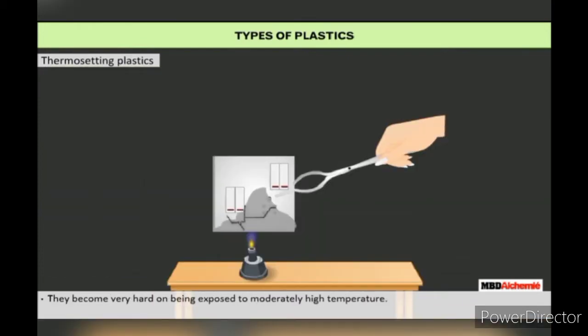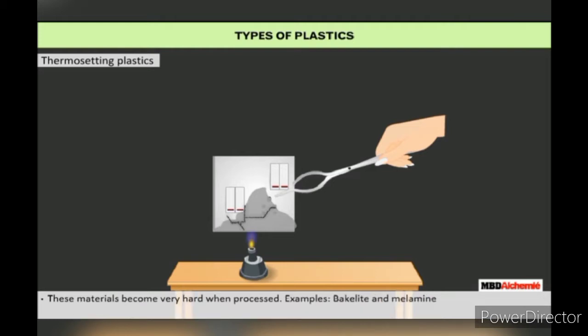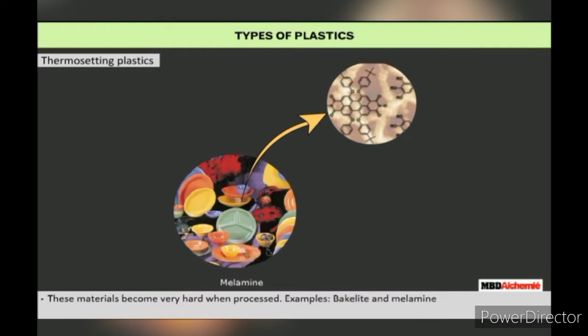Thermosetting plastics become hard on being exposed to moderately high temperatures. They can thus be molded only once and cannot be reshaped again and again, because the molecular structure of these plastics changes when they are heated above certain temperatures. These materials become very hard when processed — for example, bakelite and melamine.